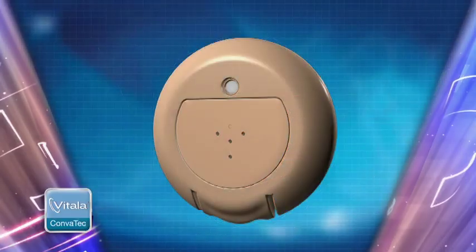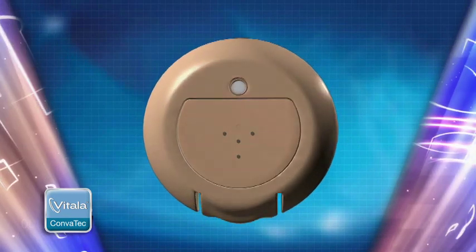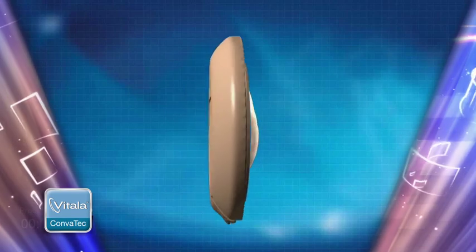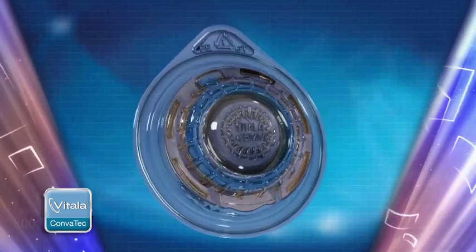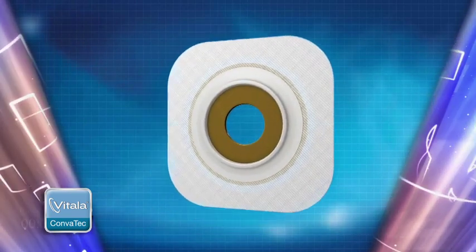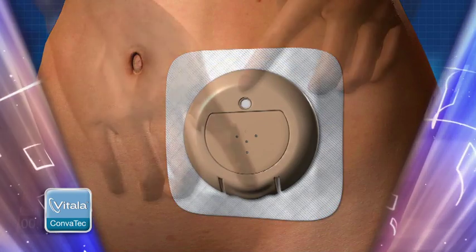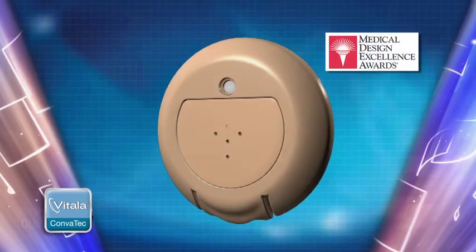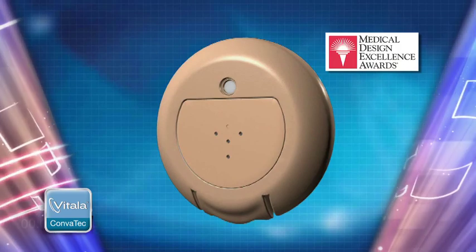The exclusive new Vitala continence control device is an exceptionally innovative non-invasive device that can provide temporary continence to individuals with an end colostomy, allowing them to manage their colostomy without a pouch, belt, or irrigation. Indicated for use up to 8 hours, Vitala CCD is a single-use disposable disc worn together with the Convitech Natura skin barrier. It is the winner of the 2010 Medical Design Excellence Award presented by Canon Communications and sponsored by Medical Device and Diagnostics Industry magazine.